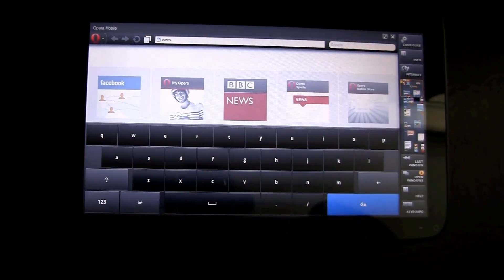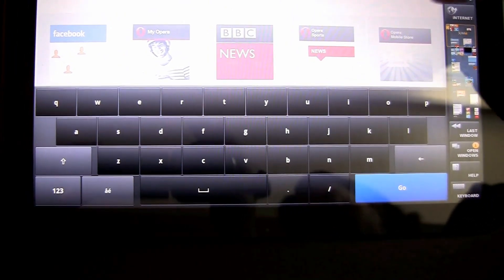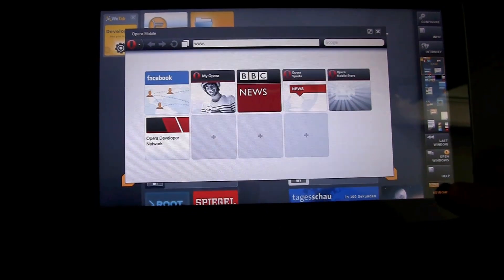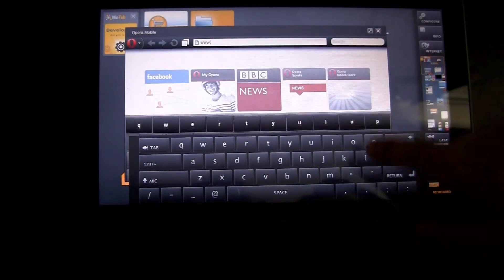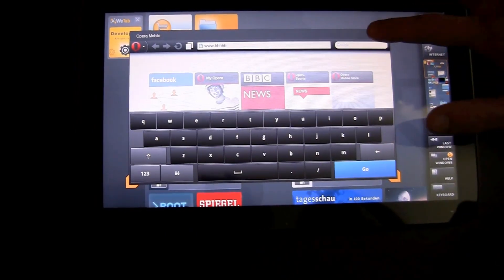In Opera we have included our own virtual keyboard, which is the same keyboard that you can see in other versions of Opera Mobile 11. But this also works with the MeeGo keyboard as well, if there is interest for the MeeGo keyboard.